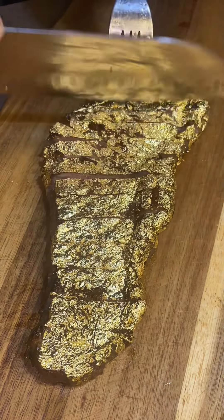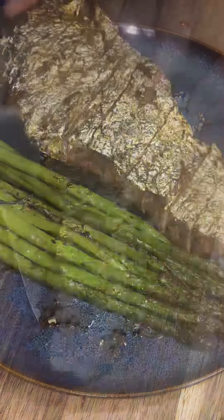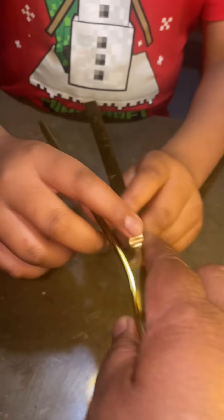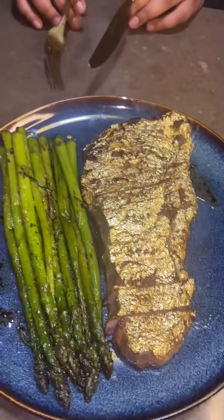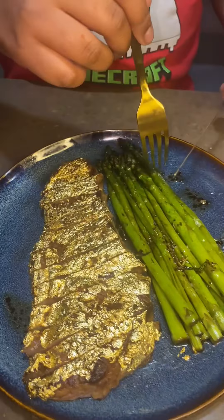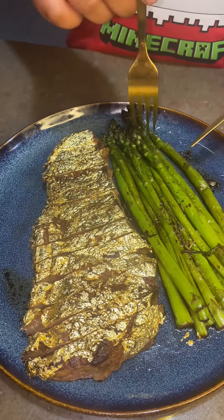Ain't this a sight for sore eyes! I'm gonna serve this to my in-house food critic for a review. They said, "Thank you — you're gonna pour golden nuggets tonight. Yes, it'll be rich!"